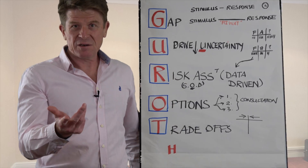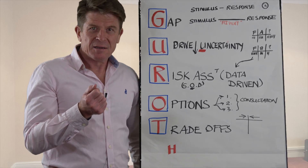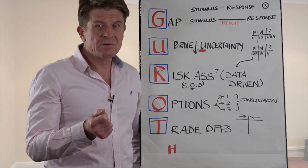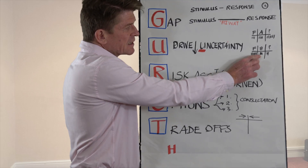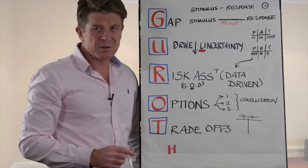Number two: make sure you drive down uncertainty so that you're making decisions with a high level rather than a low level of uncertainty. That means more facts, fewer assumptions, and fewer don't-knows.